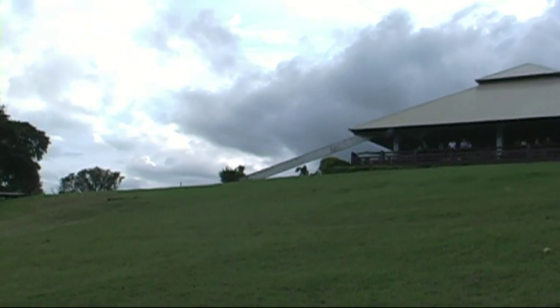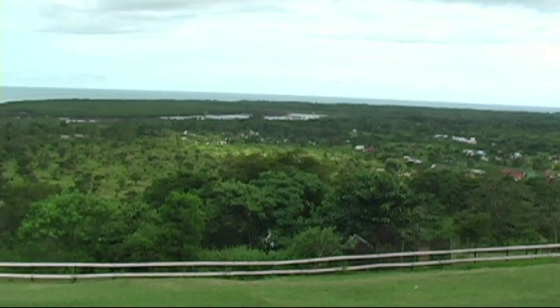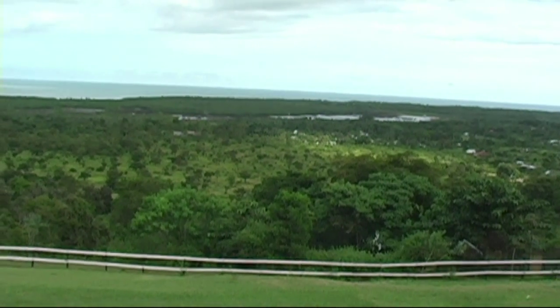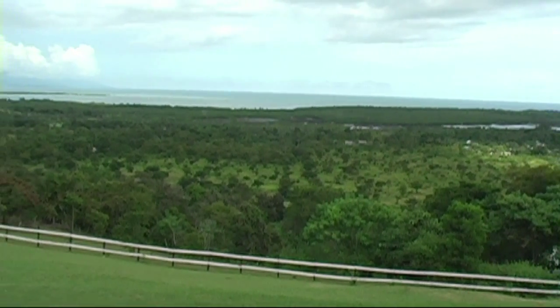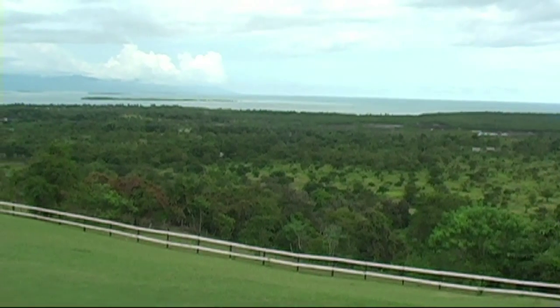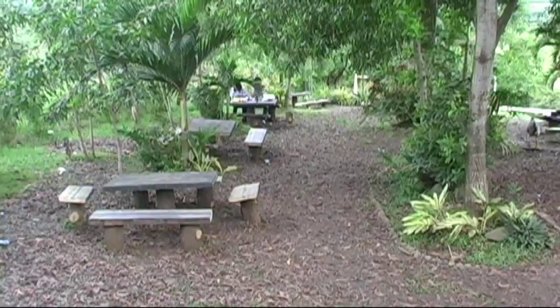Hey, Rick St. John with WOWPhilippinesTravelAgency.com. Here we're looking at Mitra's Ranch which is part of the Palawan City tour. This ranch sits up on a hill and it overlooks this entire area down here, and you see the ocean in the distance — that's Honda Bay — and some of the islands associated with that.